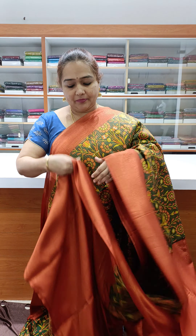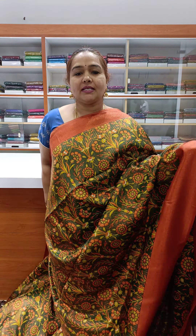Both sides have a lovely border with a nice contrast pallu and very beautiful contrast blouse, priced at ₹1800. Lovely Banarasi softy silk with digital print and weaving.